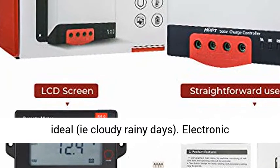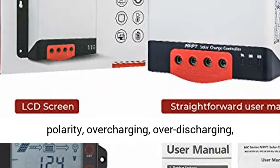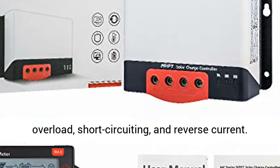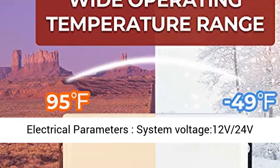Electronic protection against reverse polarity, overcharging, over-discharging, overload, short-circuiting, and reverse current.